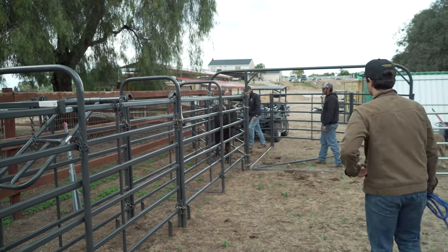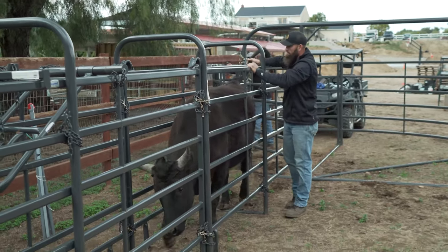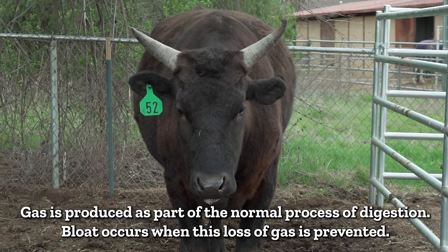He's like, I know what you did to me last time I went in there. See, he's bloated on his left side. Not extremely bloated, but bloated.